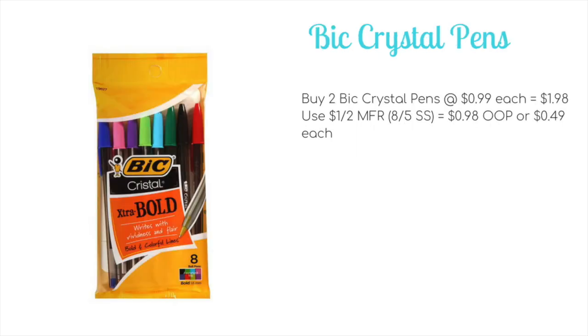Bic Crystal pens are going to be on sale for $0.99. So you'll pick up two packs, bringing the total to $1.98. You'll want to use a $1 off two manufacturer coupon from the 8/5 Smart Source. This will bring your total down to $0.98 out of pocket, or just $0.49 per pack.